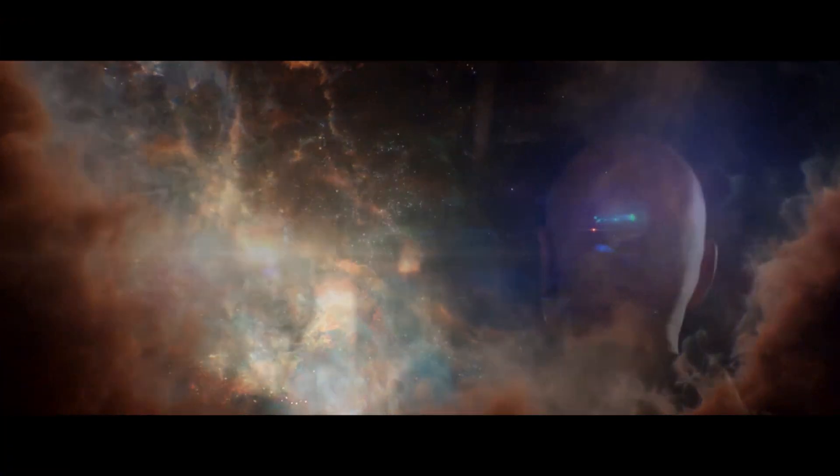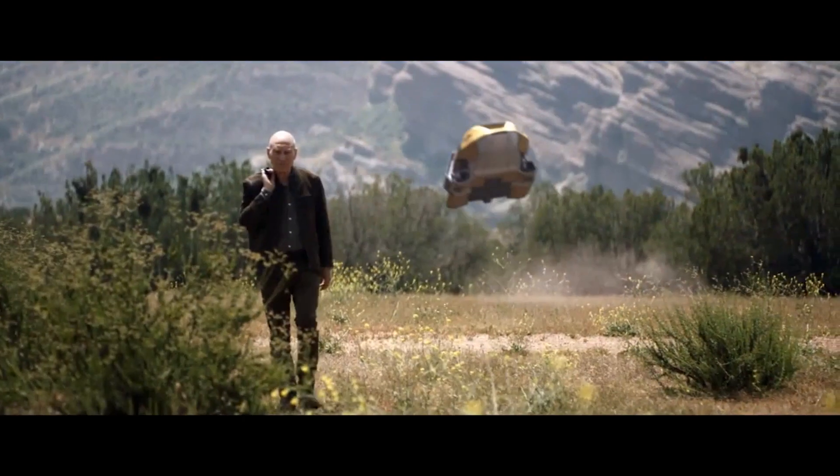The trailer starts with a glorious lingering shot of the Enterprise-D, and hang on — blink and you'd miss it. Let's go back and see that in a bit more detail.